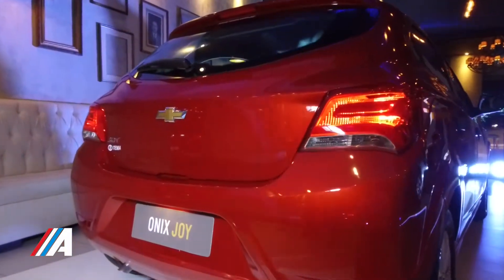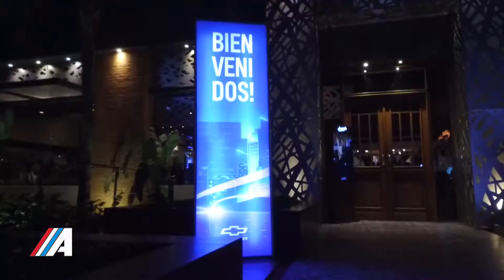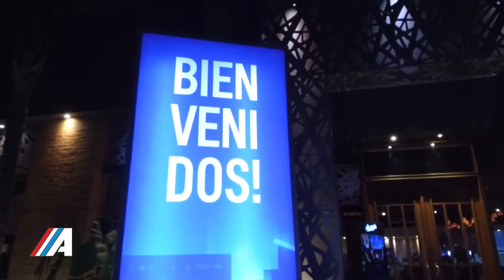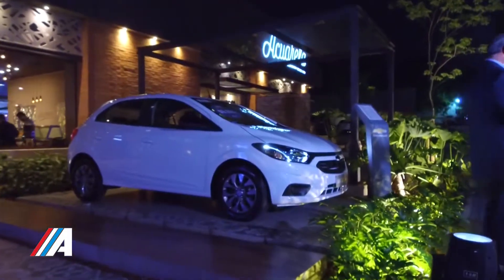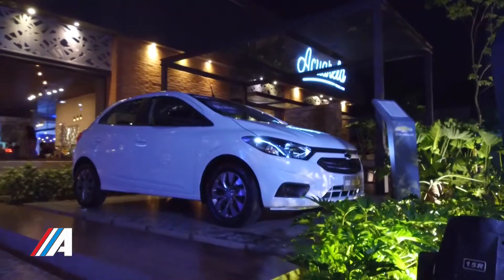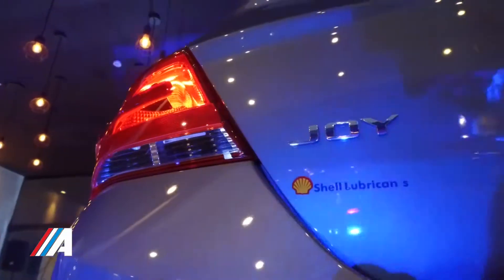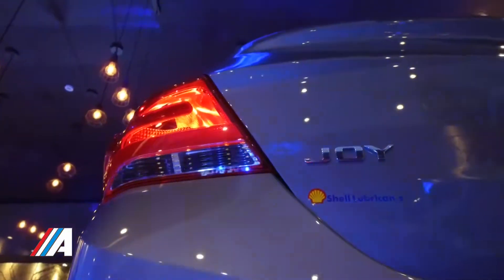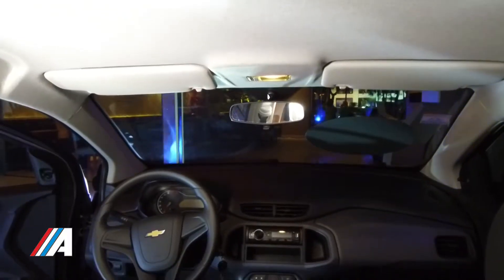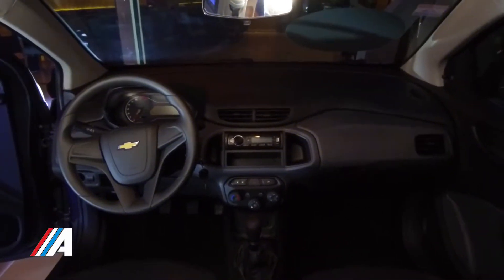¿Podrías hablarnos de cada una de ellas, por favor? Cómo no. En primer lugar, es decir que sabemos que es un nuevo diseño, totalmente nuevo. La primera es la versión Onyx Joy, después tenemos el Onyx Joy Black y el Onyx Joy Sedan. Todos están con el mismo precio anterior: 9.400, 9.800 y 10.400. Esos son sus precios que no variaron, pero sí el auto cambió totalmente, tanto en seguridad, en confort y en apariencia, que es lo más llamativo.